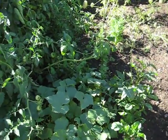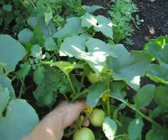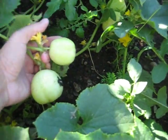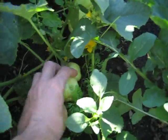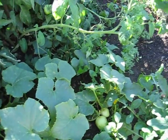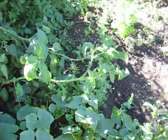Here are the lemon cucumbers. They're going well. Isn't that nice? Little bit fuzzy on the outside — needs peeled.